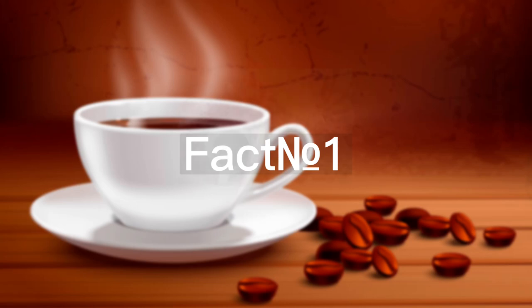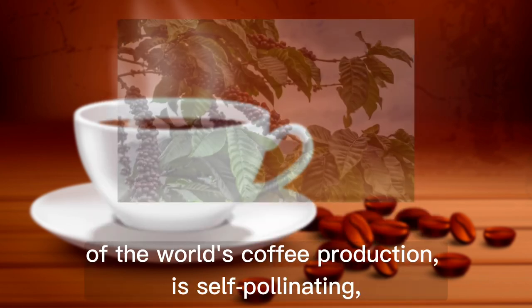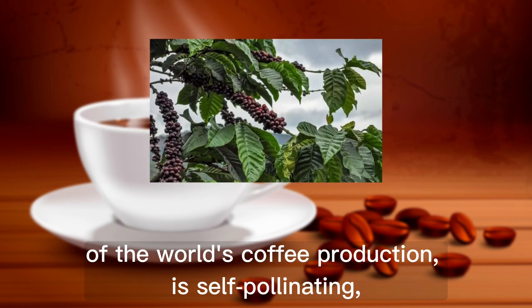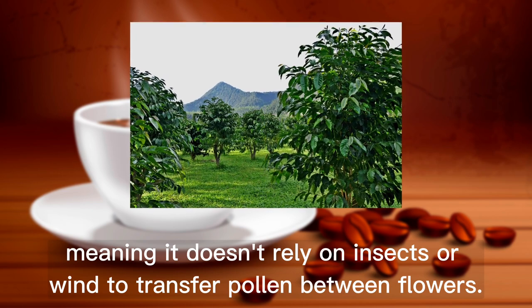Fact number 1. The Coffea arabica species, which accounts for the majority of the world's coffee production, is self-pollinating, meaning it doesn't rely on insects or wind to transfer pollen between flowers.